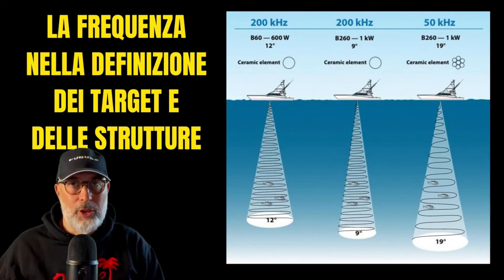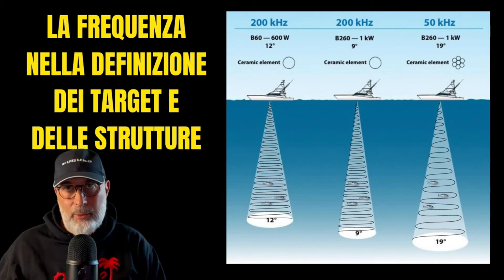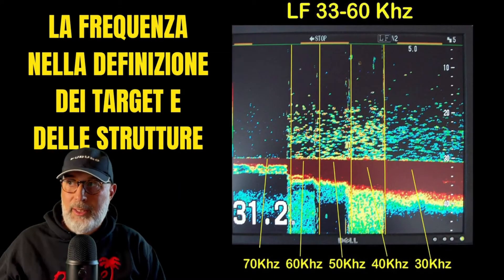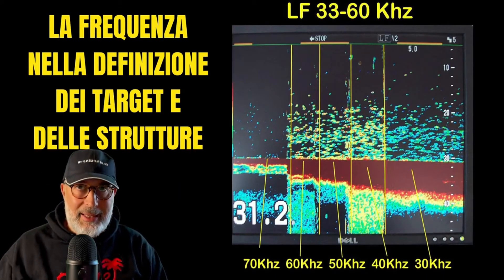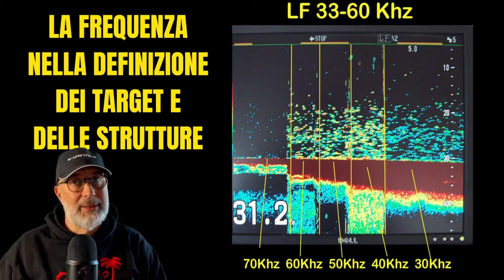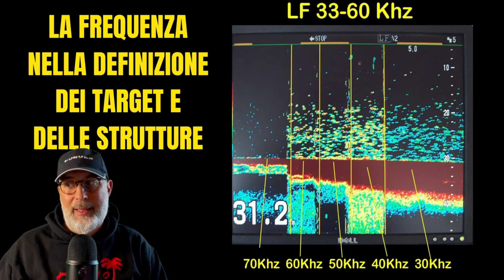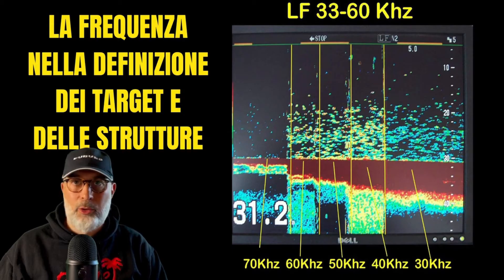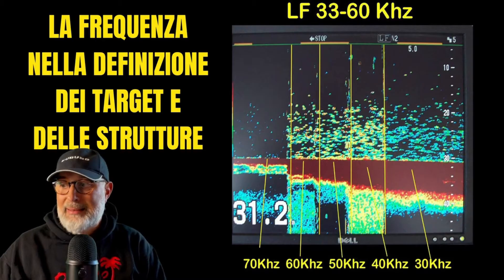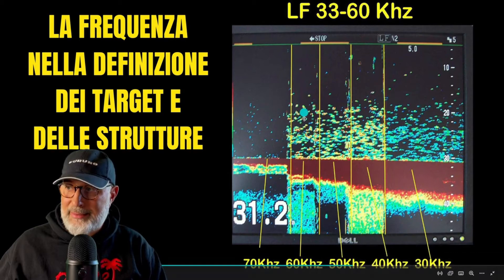However, at limited depths — say within 40 to 50 meters — this effect doesn't apply, and CHIRP can be used without any issues. Here's an example of a transducer operating within the range of 33 to 60 kilohertz, where you can observe significant differences by adjusting the operating frequency. When set to 70 kilohertz, the level of detail is notably lower, offering limited resolution due to signal limitations and amplification issues. At 60 kilohertz, shown on screen, the targets including the seabed exhibit much better visibility.